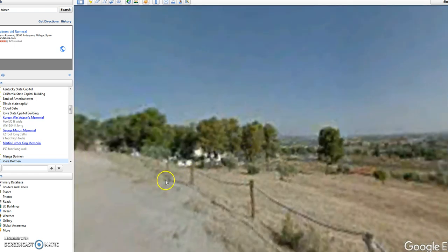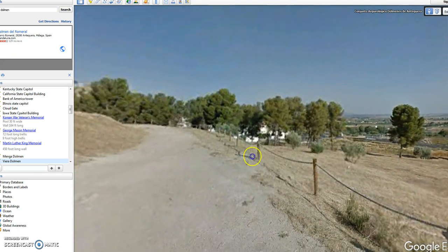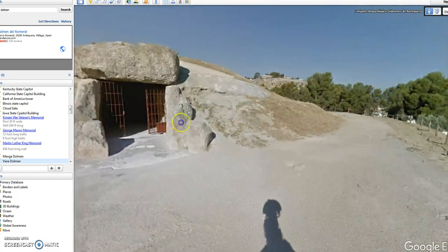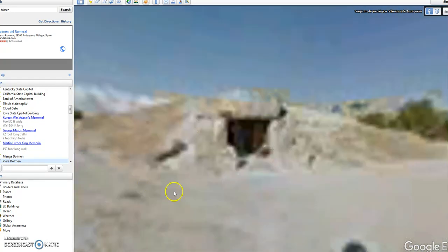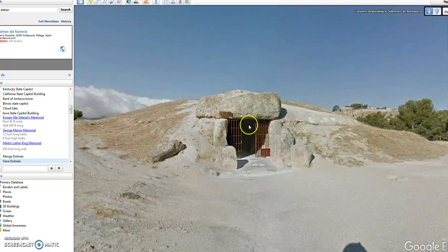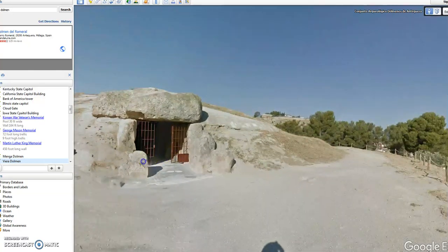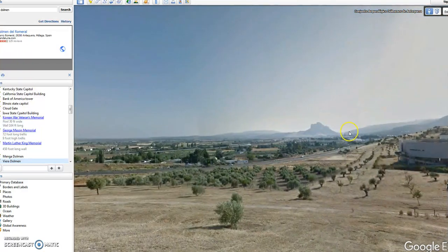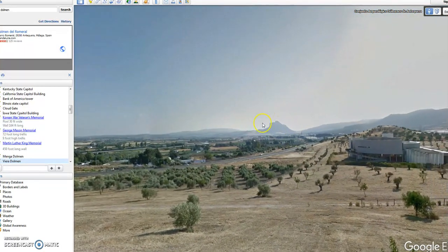There's the Menga Dolmen itself - both Menga and Viera are around 50 meters or 164 feet. The heaviest stone is about 250 tons, and it is aligned to the summer solstice. Where is that leading off to? It's pointing at that mountain - on the summer solstice morning the sun rises over that particular peak.